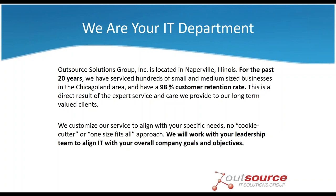Great, thanks Mike. Hopefully all of our attendees were able to get something out of it, regardless of where they're at with Office 365. Before we close things out, we wanted to get a little bit of information about ourselves for those who may not be too familiar with who we are. We are Outsource Solutions Group. For the past 20 years we have been servicing small and medium-sized businesses in the Chicagoland area with regard to IT consulting, networking, and IT solutions. With a 98% customer retention rate, we really pride ourselves on our customer service and providing a personalized experience to each and every one of our customers.